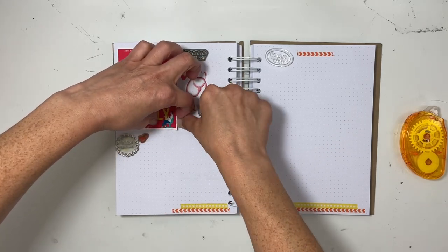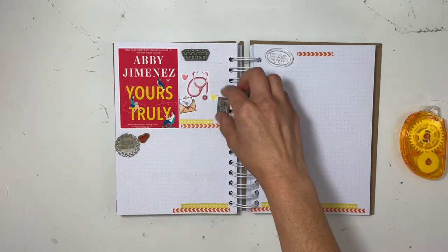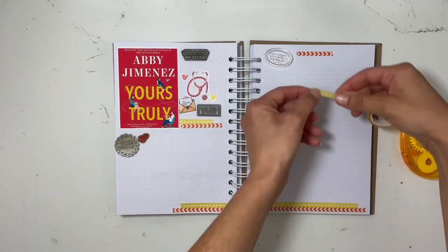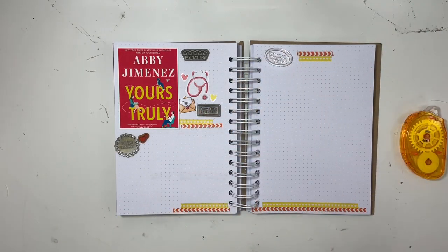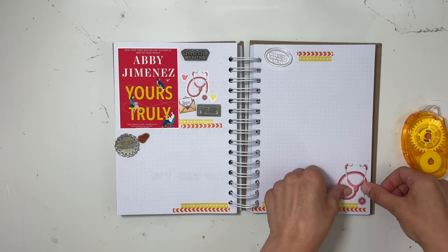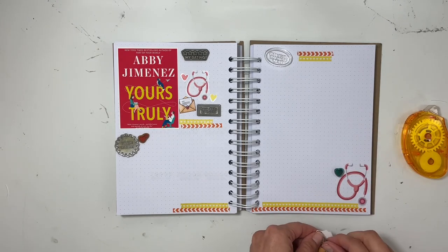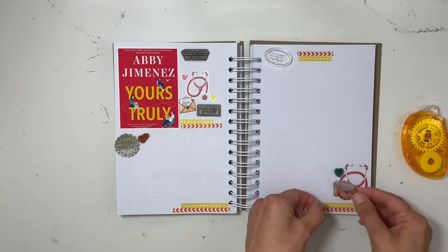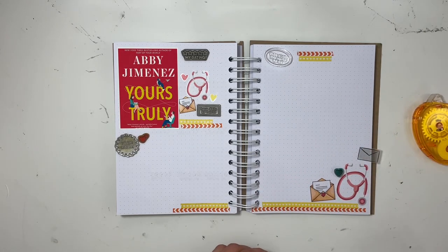I hope it comes out looking good — I think it does in the end. I'm adding washi tape in several different spots, winding up with three different spots. I actually take the red arrow tape and turn it different directions, which adds some really nice movement to the overall page. Once I have my washi down, I'm laying down a bunch of different stickers — the red stethoscope and then my letter envelopes.